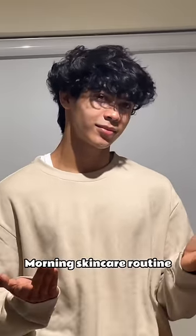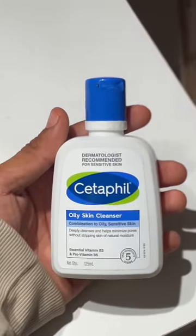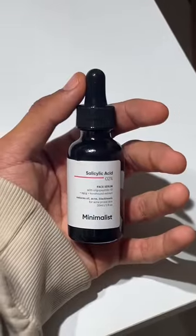Hey guys, today I'm gonna show you my morning skincare routine. First it's the cleanser — I use Cetaphil oily skin cleanser and rinse it afterwards. Then the salicylic acid from Minimalist for acne breakouts; I use it like two drops each side of the face.